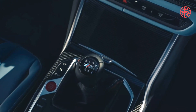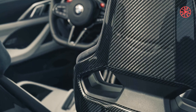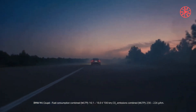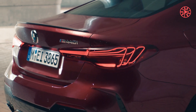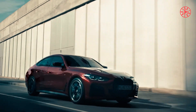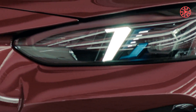The M4 CS twin-turbo 3.0-liter S58 inline-six makes 543 horsepower at 6,250 rpm — 20 horses more than M4 Competition spec. The improvement is courtesy of increased boost pressure and revisions to the engine management system. Peak torque of 479 lb-ft is available from 2,750 rpm to 5,950 rpm. BMW estimates a 0-to-60 mph acceleration time of 3.2 seconds, though our testing of the M3 Competition sedan suggests it could easily be a couple of tenths quicker.